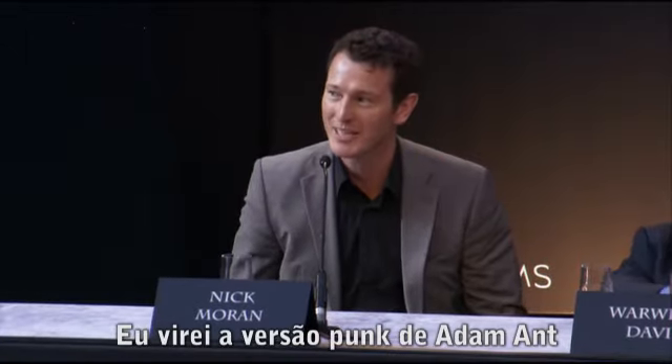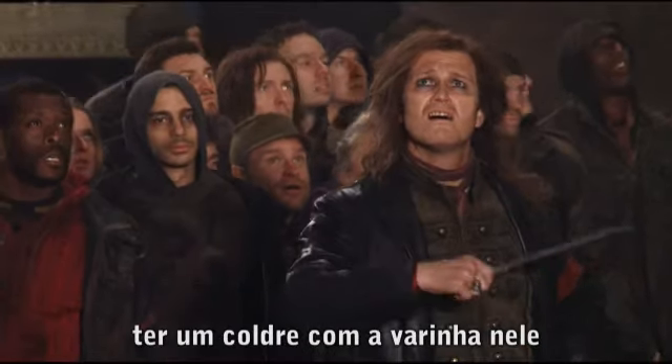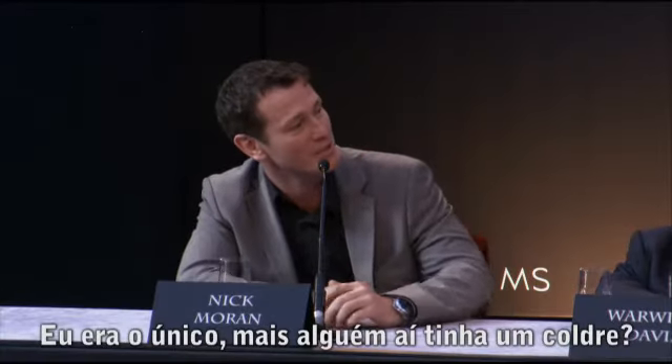I got to be a punk version of a man. It was the leather jacket and having a holster with a wand in it. That's pretty cool — was I the only one who could have a holster?